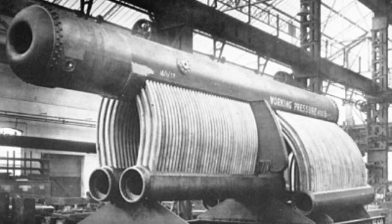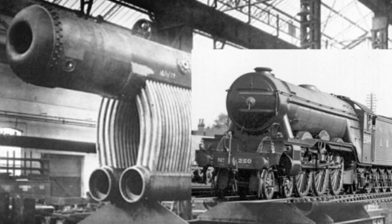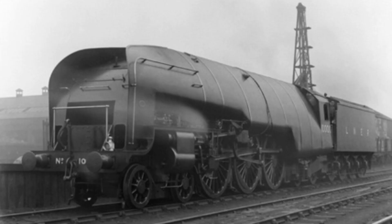The boiler is capable of roughly producing 450 PSI, as opposed to a 200 PSI standard boiler like the A1 boiler would produce. The boiler shape was very unusual yet unique, hence why it had obtained the nickname Galloping Sausage.